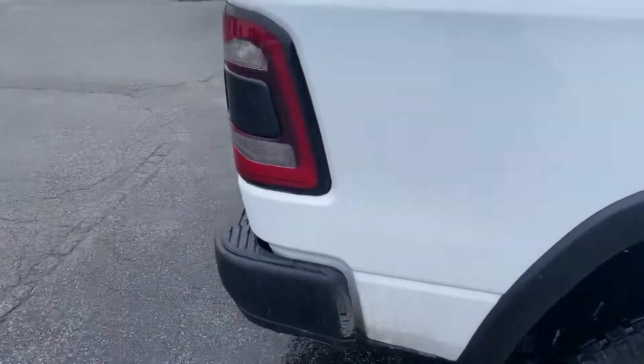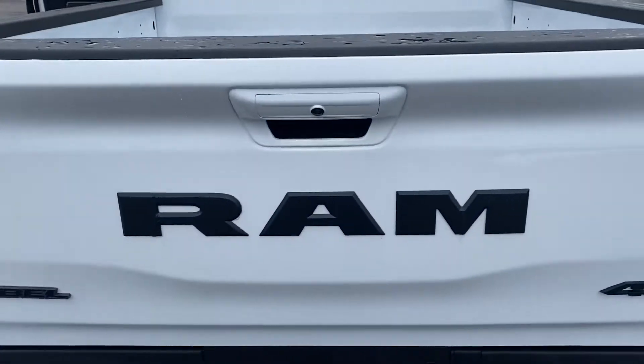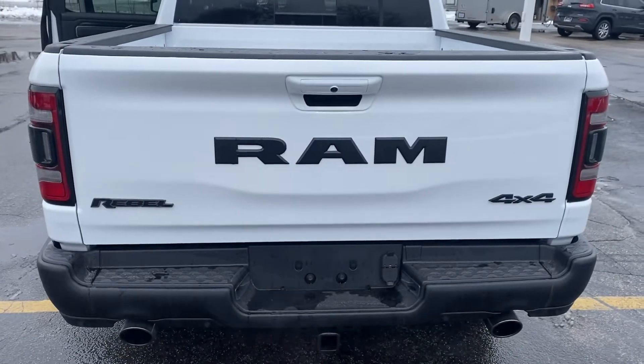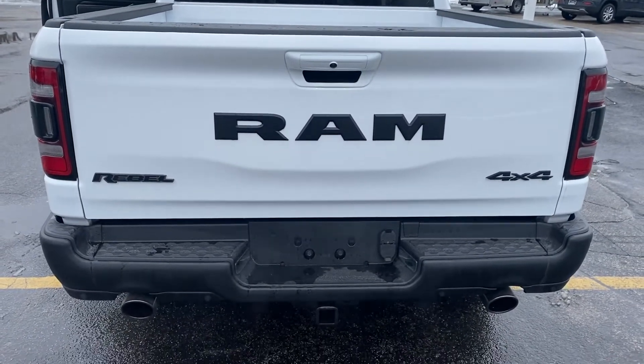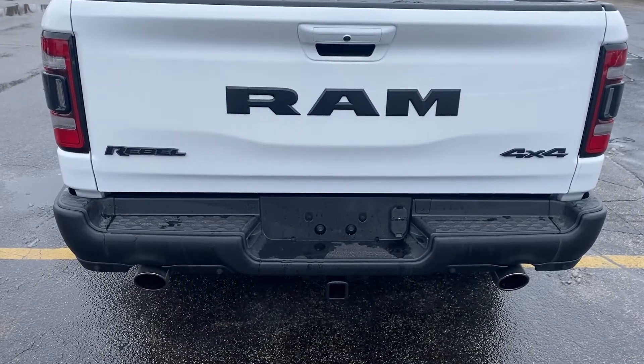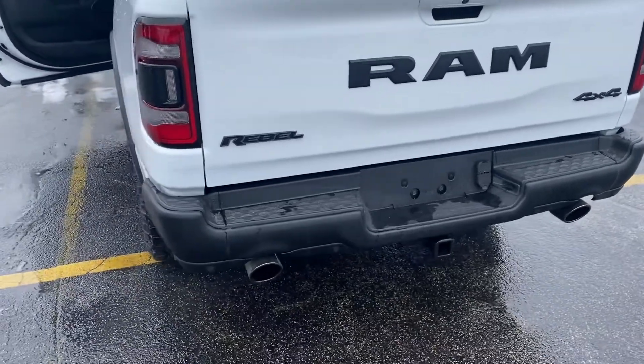Taking a step around to the rear, you can see this has the huge Ram badge on the back as opposed to just the Ram symbol. We've got the Rebel badging, the four by four, the dual exhaust, and the trailer tow package with the four and seven pin connectors.